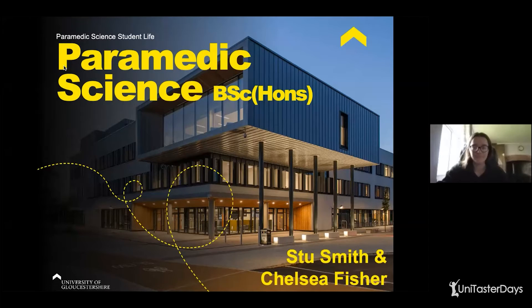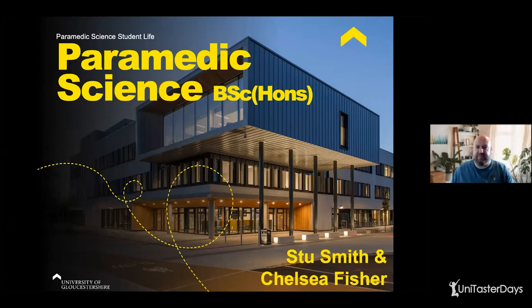I'm Stu and I'm Chelsea, and we are second year student paramedics at the University of Gloucestershire. So from September 2021, the only way to become a paramedic is to do a BSc in paramedic science, sometimes called paramedic practice or paramedic practitioner. You can do this by working for an ambulance service and doing the degree on the job in partnership with the university over a number of years. It's very competitive and with some ambulance services, you need to have worked as an emergency care assistant first, but not always.